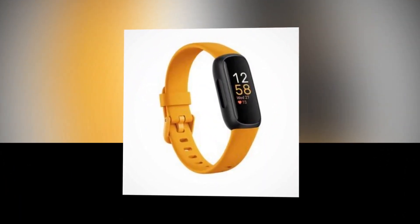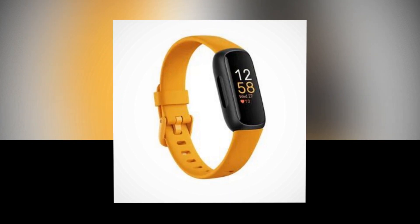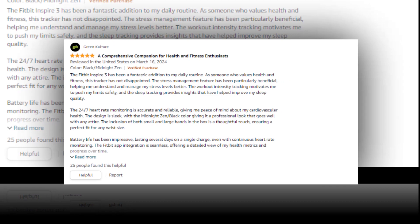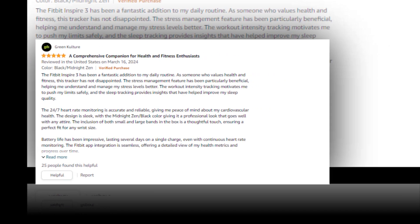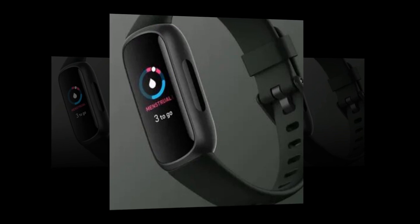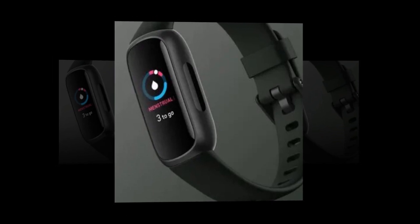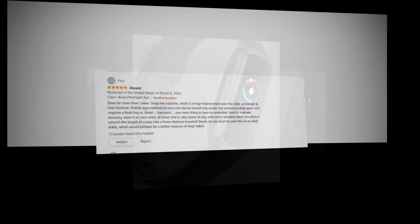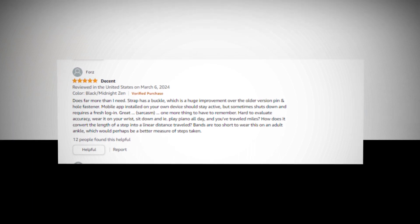The tracker that helps you rediscover your energy, pursue your passions, and feel your best is called the Inspire 3 — wearing it is all that is required. Range of operation: 0 to 40 degrees Celsius. Features include daily readiness score, active zone minutes, 24-hour heart rate monitoring, 20-plus workout modes, automated exercise tracking, and movement reminders.